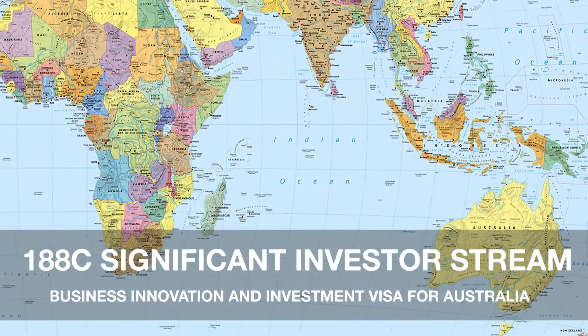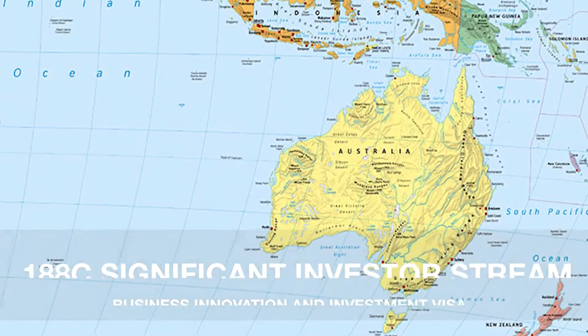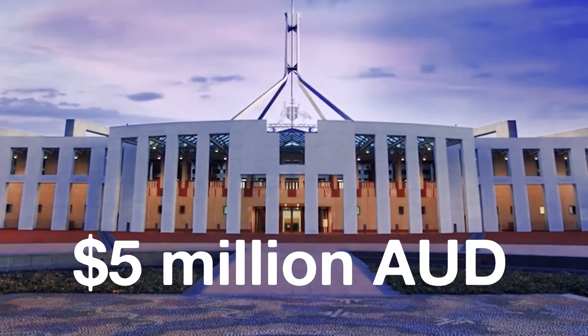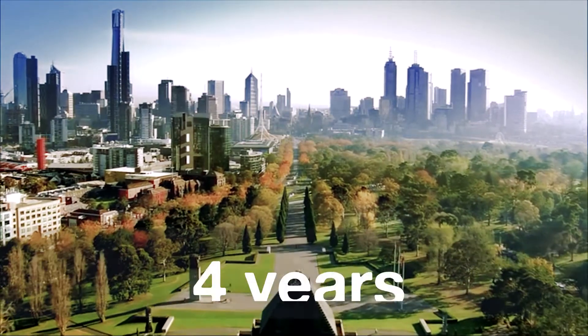The 188C Significant Investor Stream is a Business Innovation and Investment Visa for Australia. The Significant Investor Visa is for investors who can invest $5 million AUD in Australian compliant investments for 4 years.